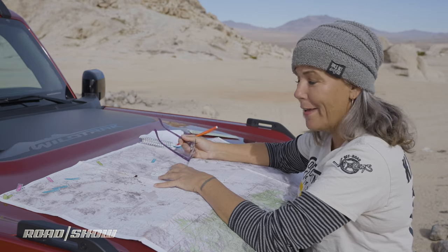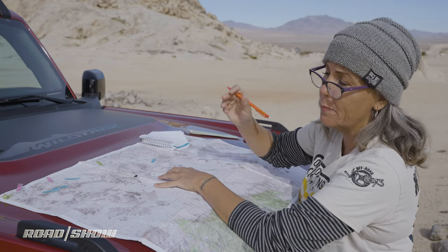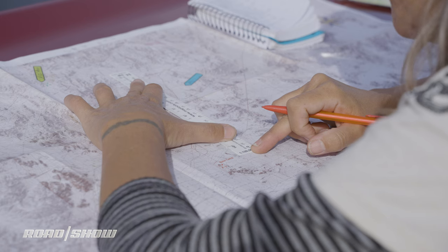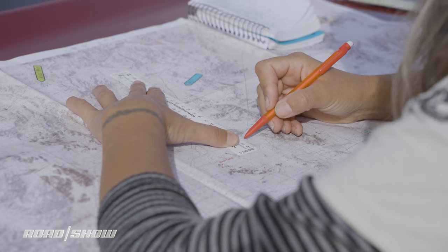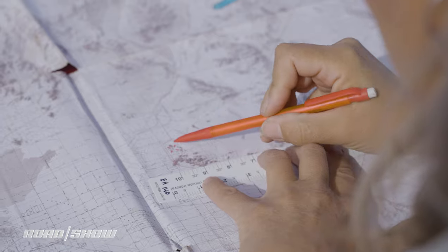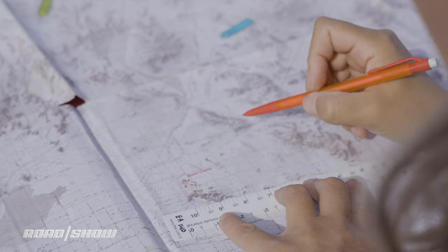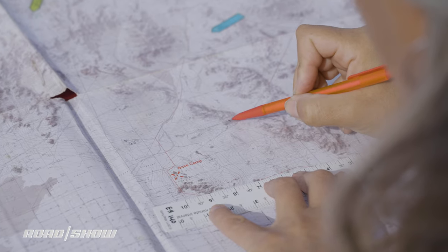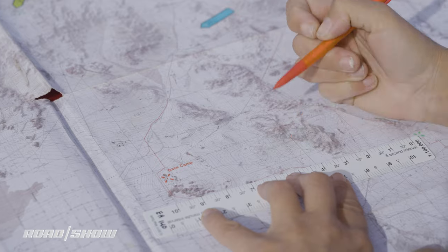I could put this point in the GPS, but where's the fun in that? I'm going to use a paper map. Let me get my wisdom glasses on and plot this bad boy. I know I'm here somewhere, and this is a transmission line road which I can actually see out there already. I don't see any roads that actually go up to that point, so I guess we'll see what happens when we get there.